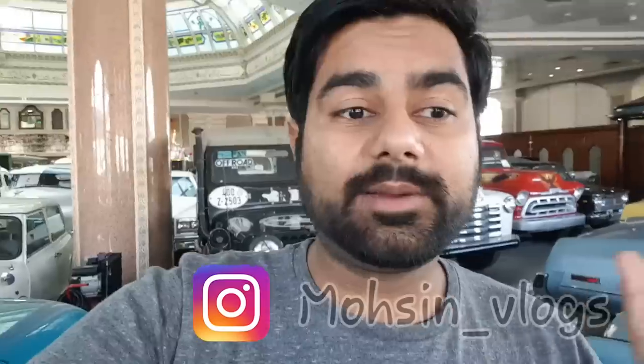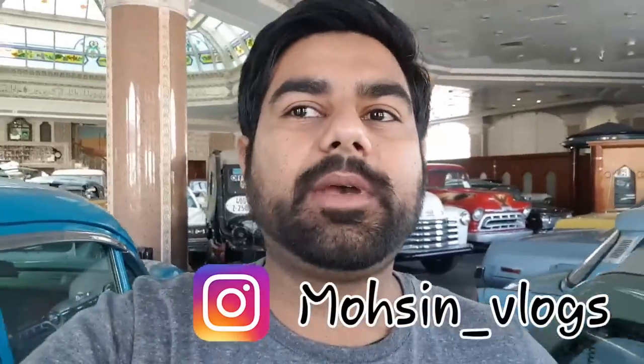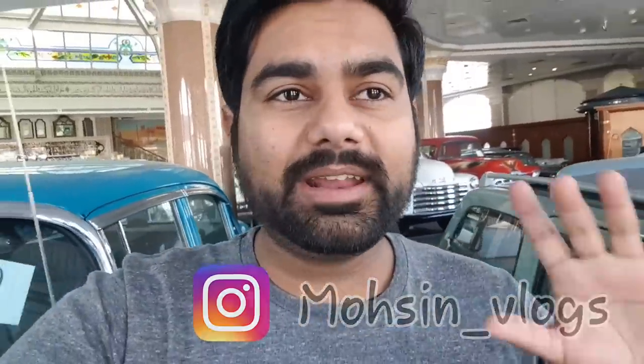Hello guys, welcome back to another vlog. Today's vlog is going to be special for classic car lovers because I am here in a place which is basically a showroom or a private museum. Here we are allowed for 10-15 minutes.